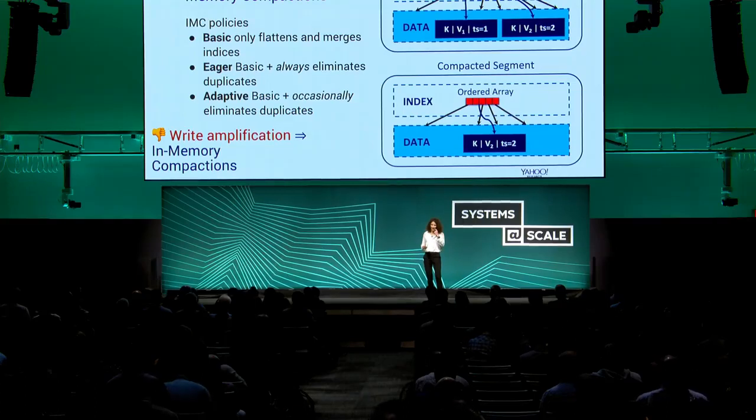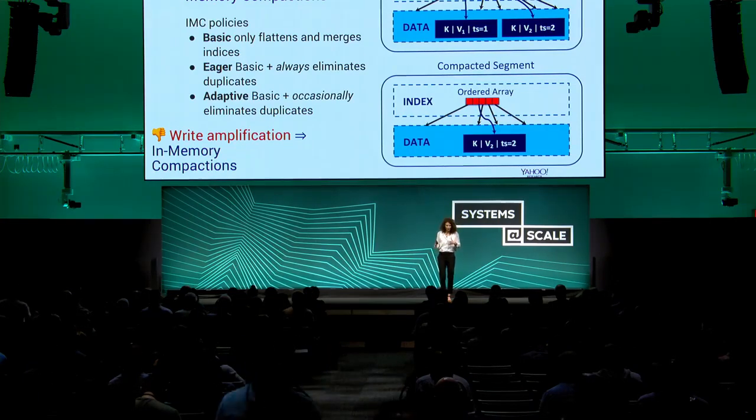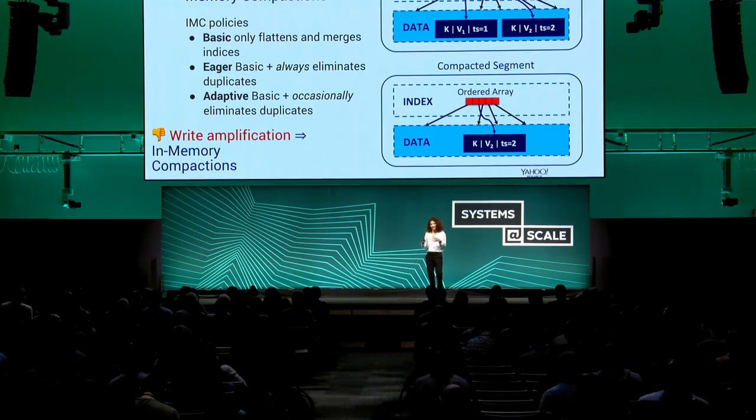This is an extreme case. I hope at this point you all understand why we chose to call this project Accordion — because items are added to memory and the memory grows, then we apply compaction and it shrinks, then it grows again and shrinks again, just like an accordion.